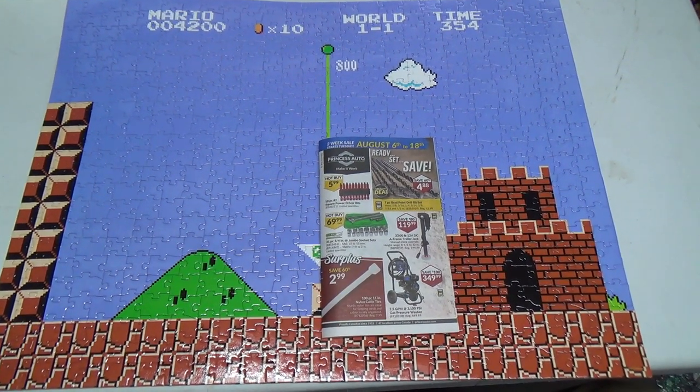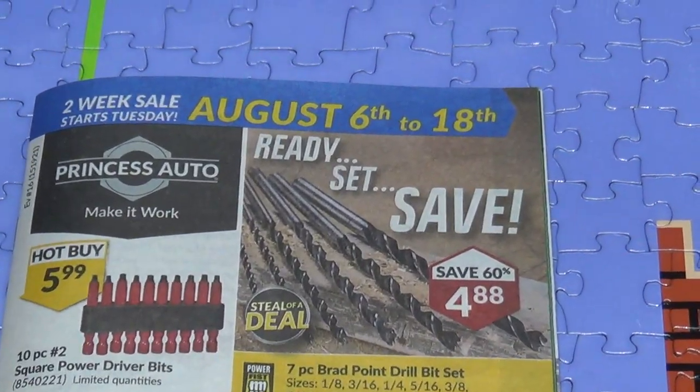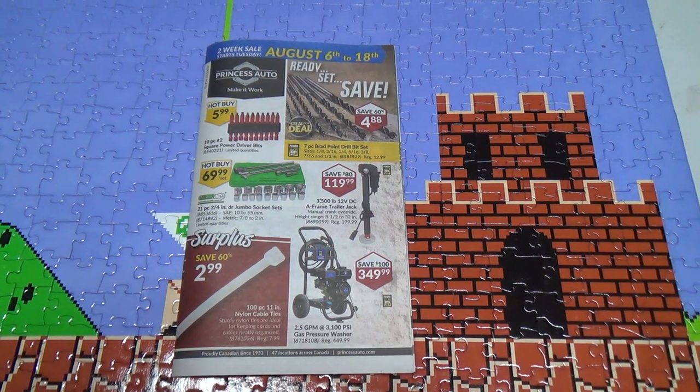Welcome back to the next installment of the Princess Auto flyer. This is for August 6th to the 18th. What have we got in store today?